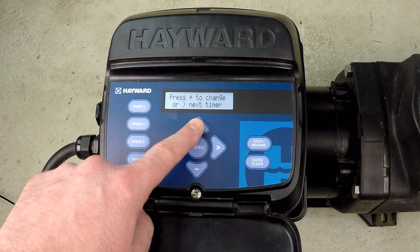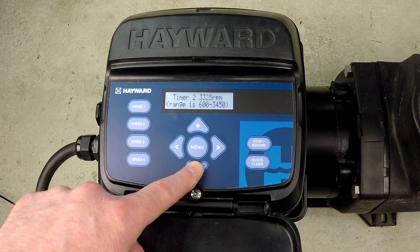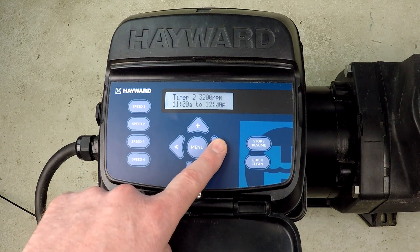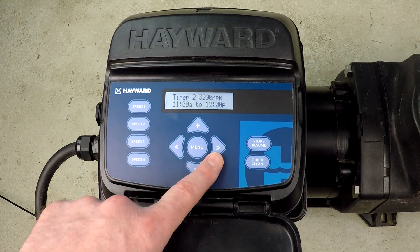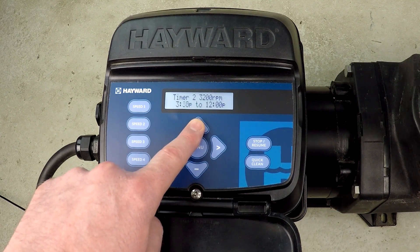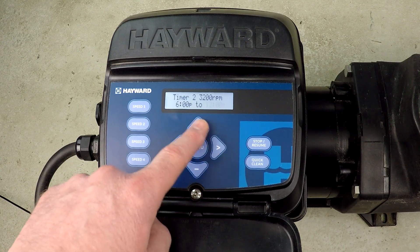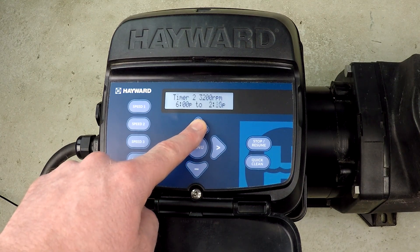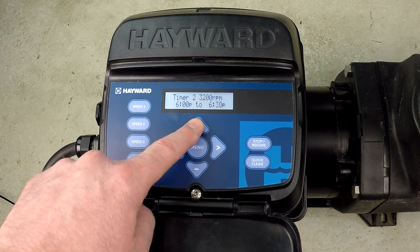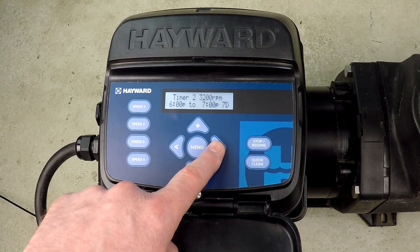Next, we go to timer 2. I want to make a change — not the name, but I want to adjust the RPM to 3,200. This is just for one hour. I'm going to set it from 6 p.m. to 7 p.m., 7 days a week. And that's timer 2.